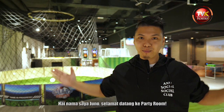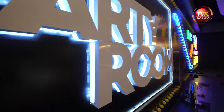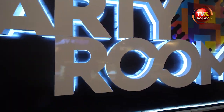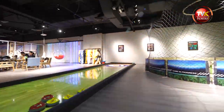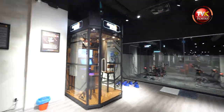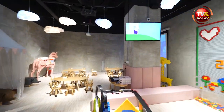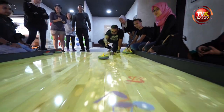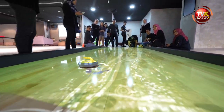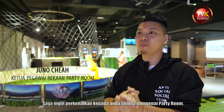Hi, my name is Juno. Welcome to Party Room. Today I'm going to introduce you to Party Room.